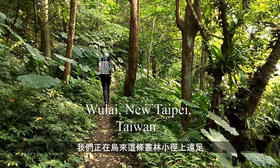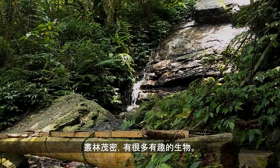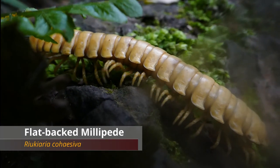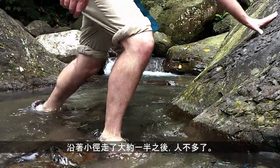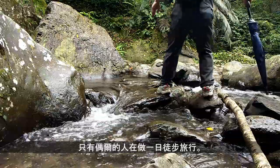So we're hiking up this jungle trail here on Wulai. This is one of my favorite spots to go. The jungle is nice and lush and there's always cool creatures to be found. The trail is pretty straightforward — an easy walk. Once you get about halfway there are not too many people, just the odd day hiker.